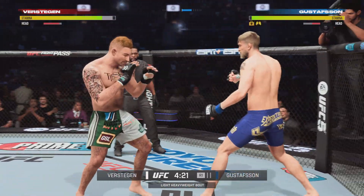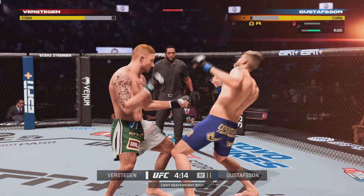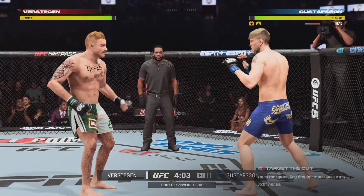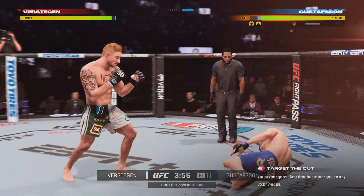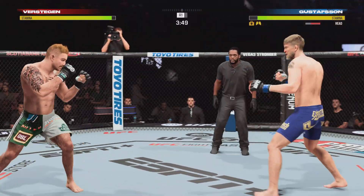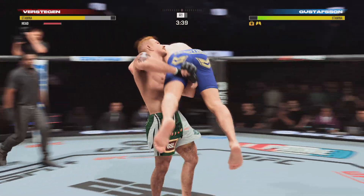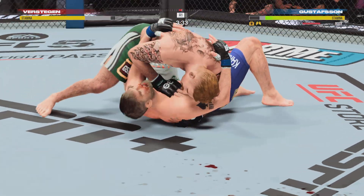Oh, he's in trouble! Another knockdown — back to the feet now. He has to evade, create space. Establishing the jab — oh, slams him on his back! What a takedown!